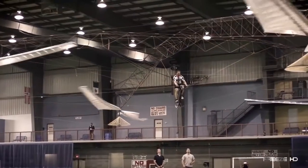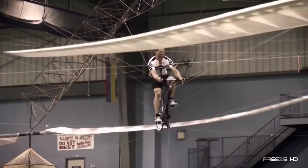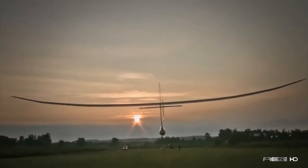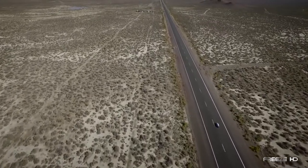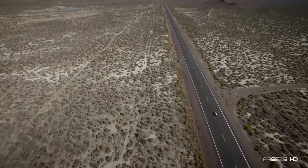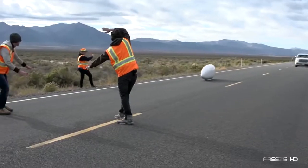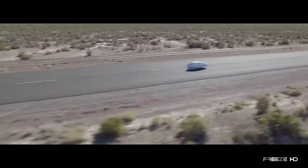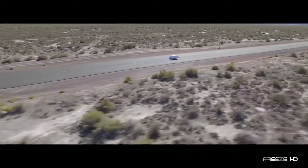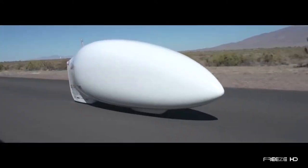The team at AeroVelo are no strangers to accomplishing the impossible. Having already created the Atlas human-powered helicopter and the wide-winged Ornithopter, they recently set their sights on breaking the human-powered land speed record. In 2015, without any electronic motors whatsoever, they did it in this amazing velomobile, the ATAH. In September of 2016, with AeroVelo founder Todd Reichert at the controls, the ATAH achieved an unbelievable 89.59 miles per hour, once again shattering the previous record.